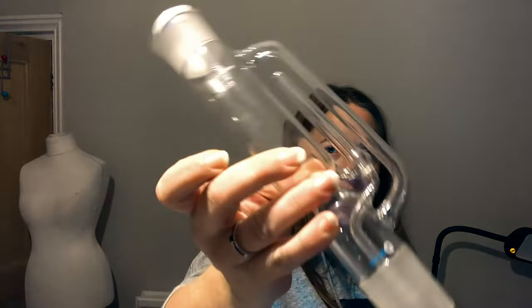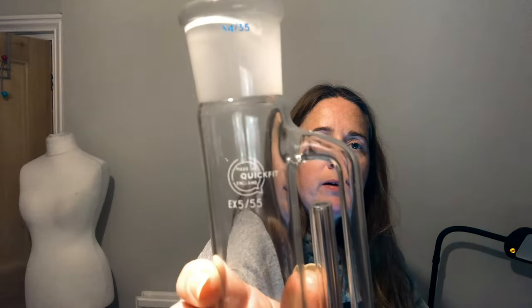This was a real result — top marks if you can tell me what it is. It's glass, says 'Made in Quick Fit England EX5/55'. I had to do a Google Image search — it's called a borosilicate glass Soxhlet extractor, 240ml, 34/35 cone. It removes soluble components from solids via repeated soaking and siphoning with solvent. This is a £201 piece of glass — looks like it's never been used. I'm going to list that for about £170.